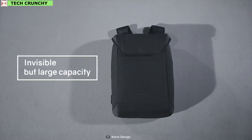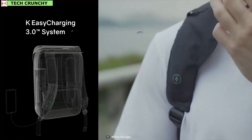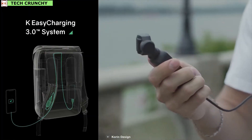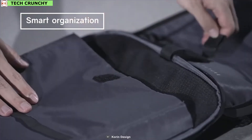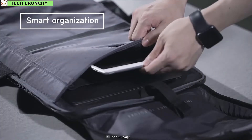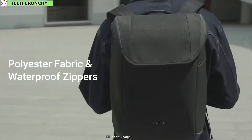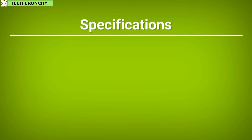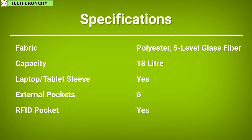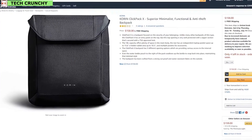This backpack has a massive 18-liter storage space, 6 external pockets to store various items, and a USB charging port on its shoulder strap for conveniently charging your smartphone. You can also store a 15.6-inch laptop in its independent laptop pocket and a 10.5-inch tablet in the dedicated tablet sleeve. Combined with polyester fabric and waterproof zippers, it is totally waterproof and keeps your essentials dry. The Korean Clickpack X is a very good backpack for students and you can purchase it online.